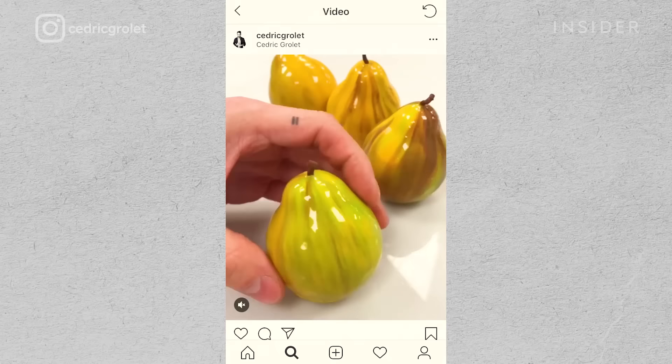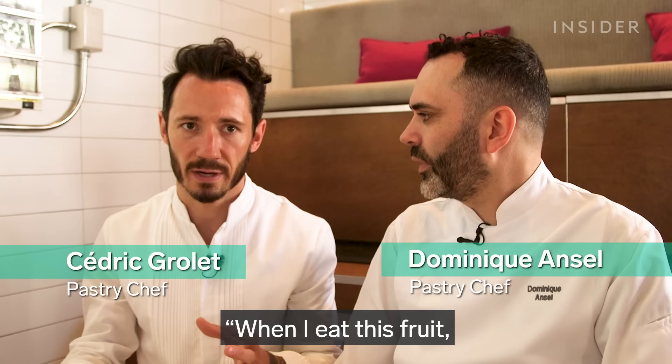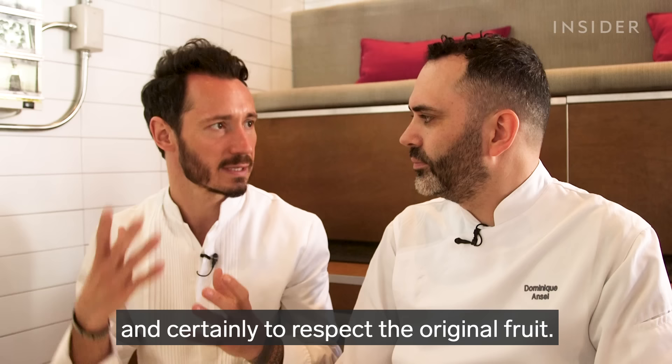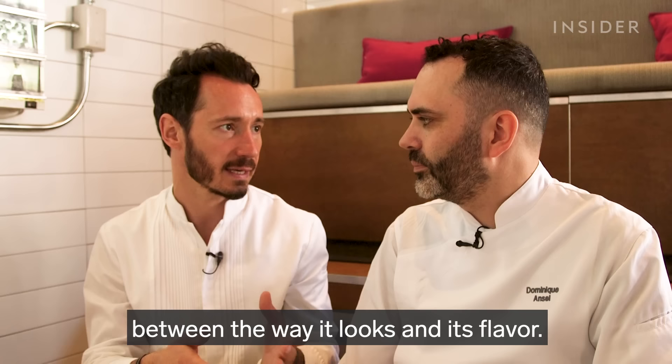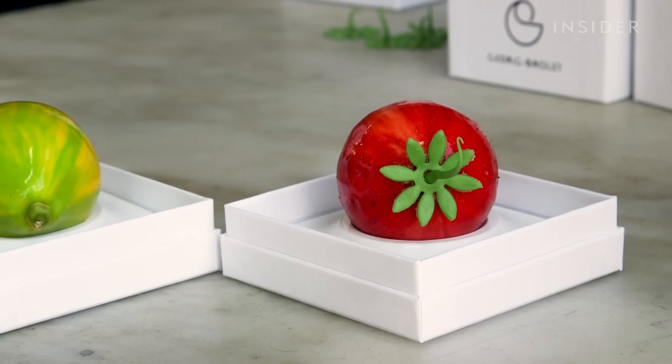Cédric Roulet is a world-renowned pastry chef, most famous for his realistic desserts sold at La Merisse in Paris. He recently came to New York City to collaborate with another pastry chef legend, Dominique Ancel. For just three days, the two offered some of Chef Cédric Roulet's iconic desserts.